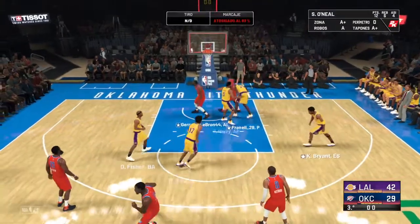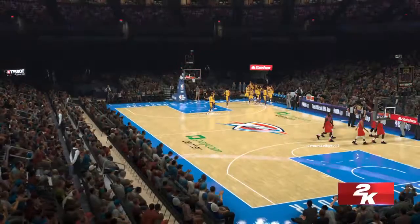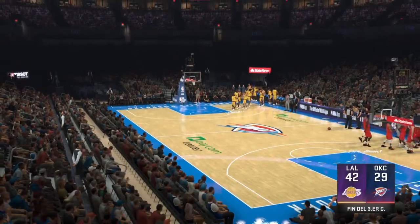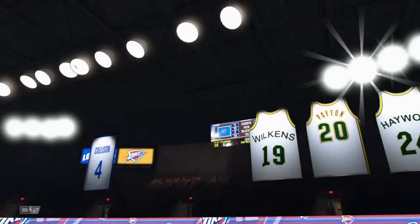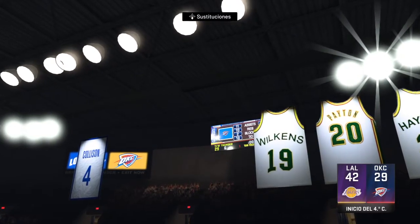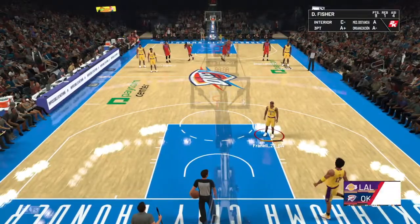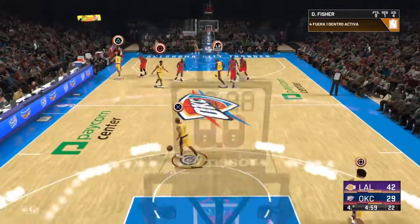Yeah, you have to protect the rim a little bit. Also, if you can't get stops at this point, it really doesn't matter what you do. And so it's Los Angeles looking at a 13-point lead heading into the next quarter. Their strategy has been clear tonight — work the ball inside, get shots in the paint, and now they are scoring with ease.